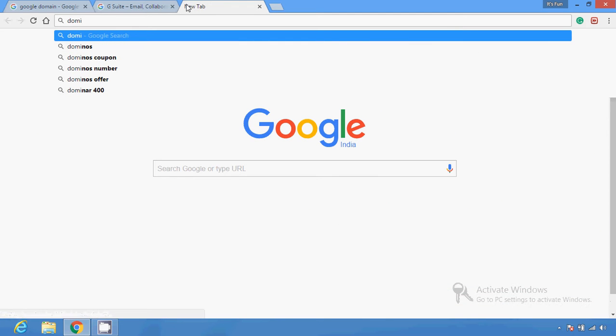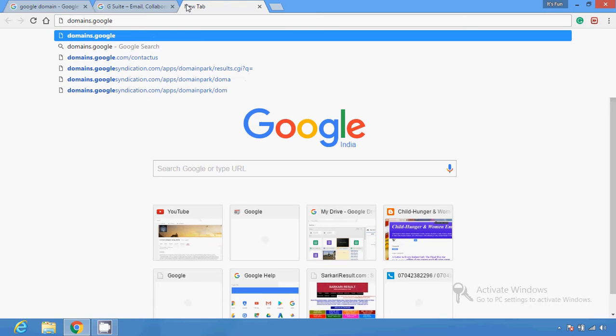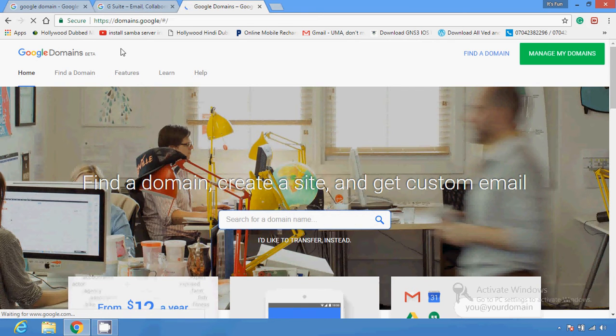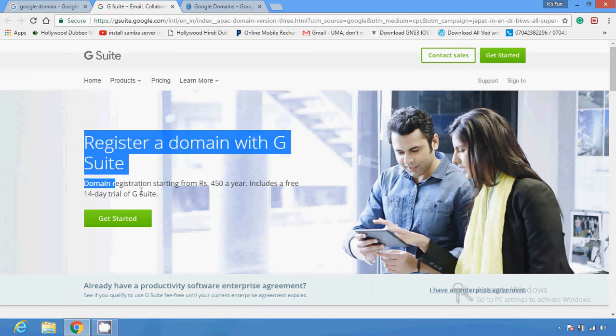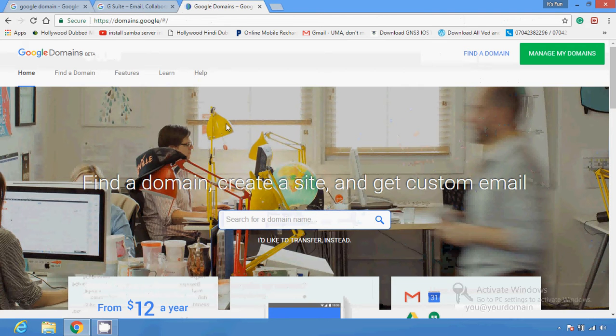You can find it like this — I'm going to navigate to domains.google.com. There is another option you can use. This is also a place where you can register your domain; it is just another part of Google which you can use to buy a domain, or you can switch and use other options available there.